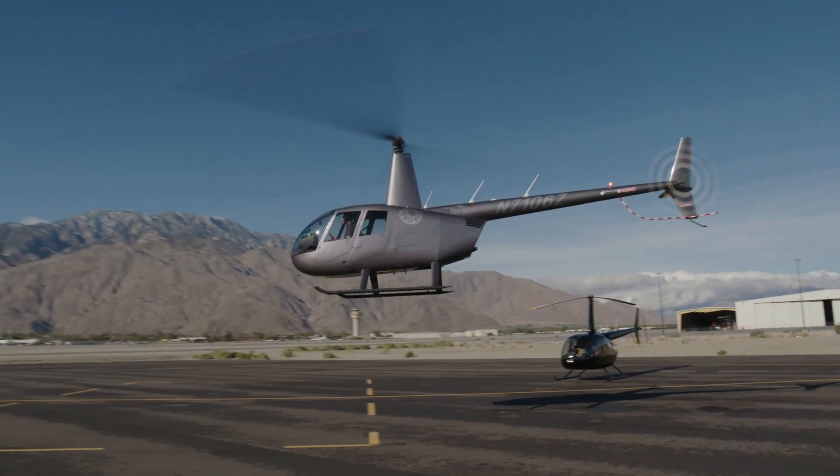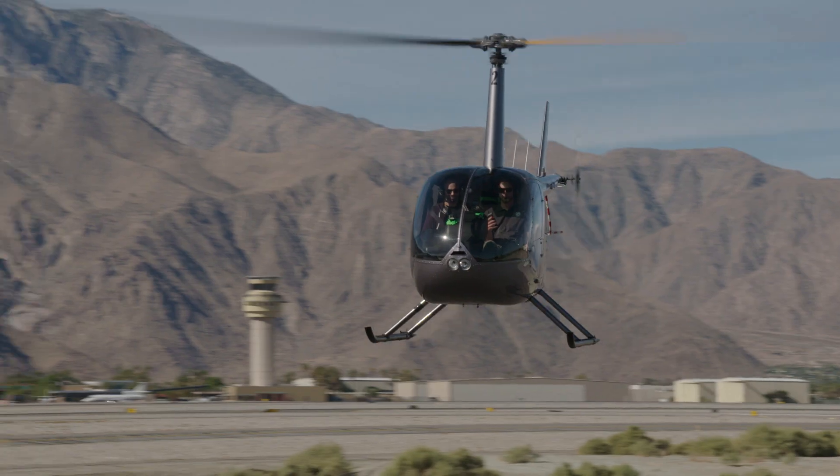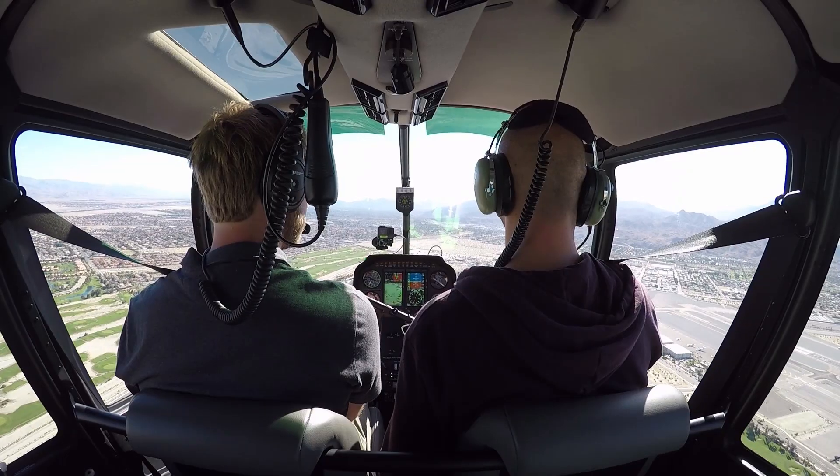The first time somebody puts their hands on the controls, they have a tendency to over-control the aircraft. Right from the beginning, I try to relax the student and make it to where they're as comfortable as possible with something that is as new as it is.